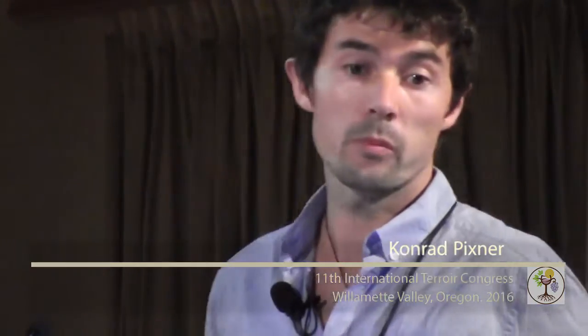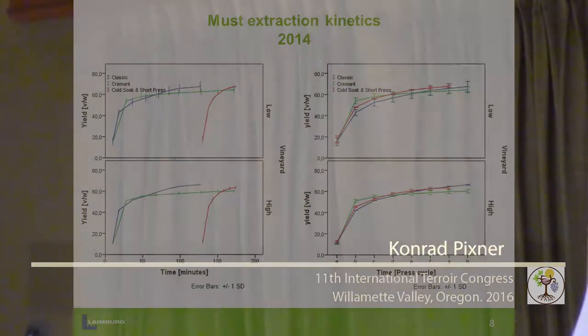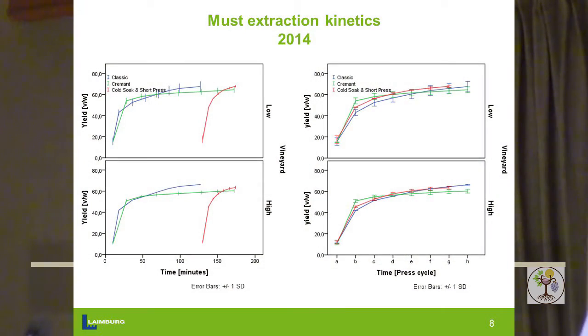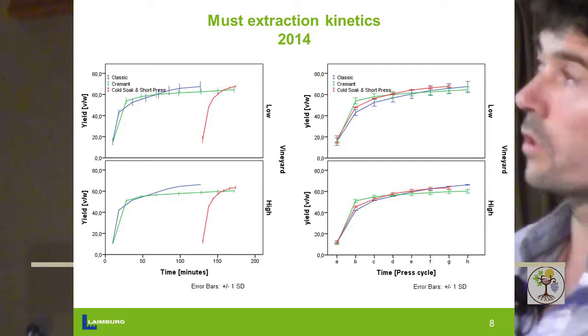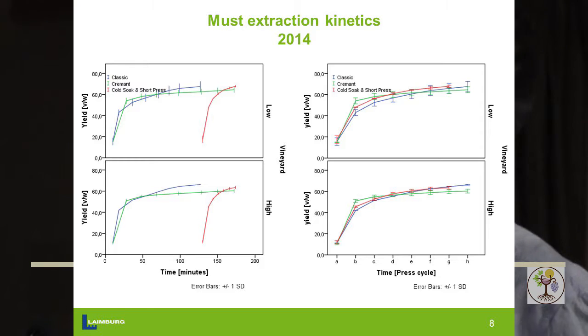Then we compared it with the so-called Cremant press technique, used a lot for sparkling and rosé. It's gentle — we build up pressure, keep it, build up pressure again, keep it, and only crumble after one whole cycle is finished. So it's much more gentle with only a few crumblings. However, this technique takes about three hours — it takes longer.